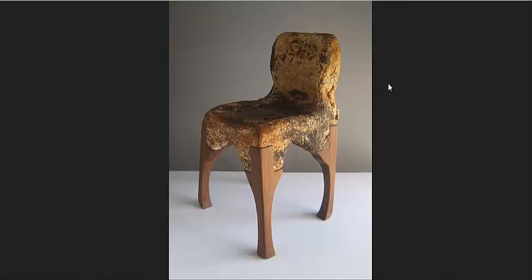And lastly, here is a chair that this guy made from mycelium — just letting it grow and then getting it to a solid form, then putting some wooden legs on it.